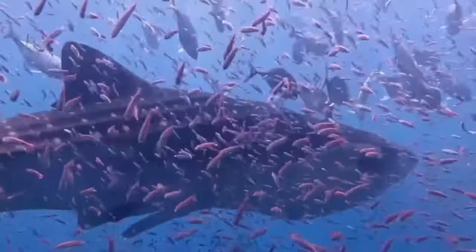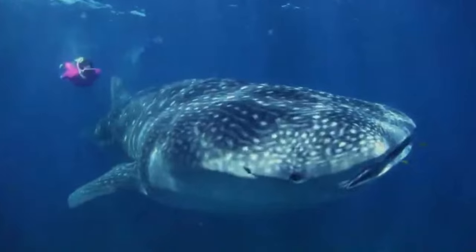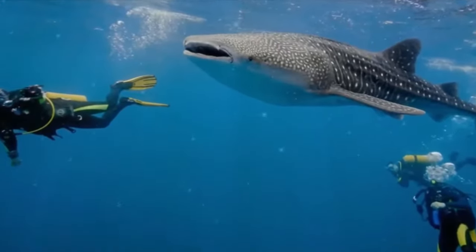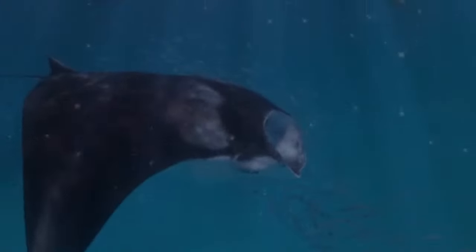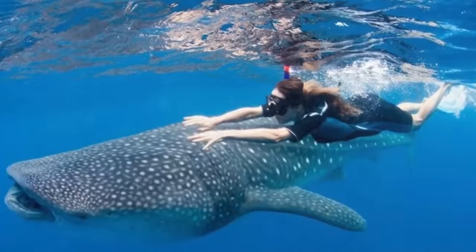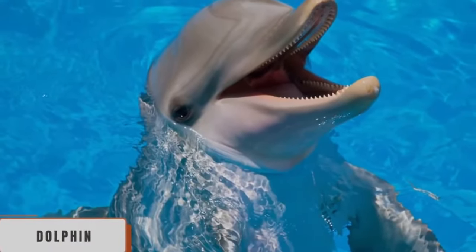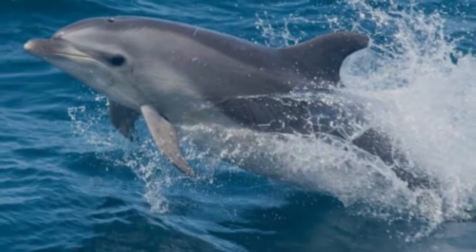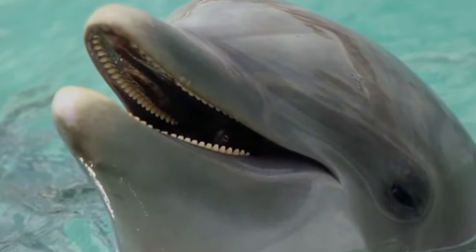Whale Shark. The whale shark is one of the most imposing creatures on the planet, with giant bodies that can reach up to 12 meters in length — making them the largest fish in the world. Despite their intimidating size, these sharks are completely harmless and even curious towards humans. They are known for their exclusively plankton-based diet. Swimming with these animals is a unique and incredible experience and represents an opportunity to demystify the idea that all sharks are dangerous.